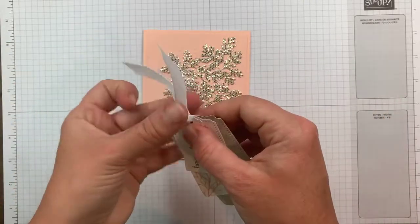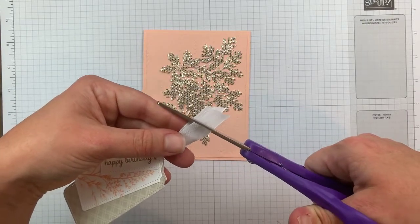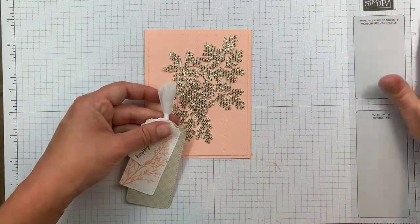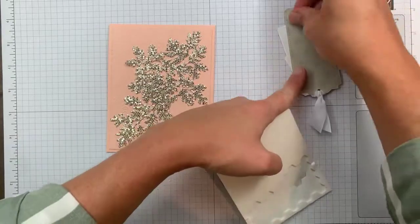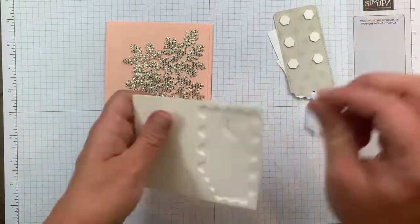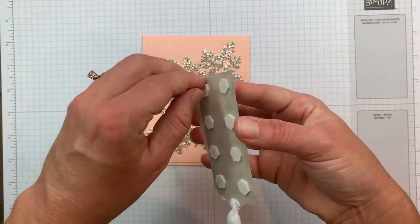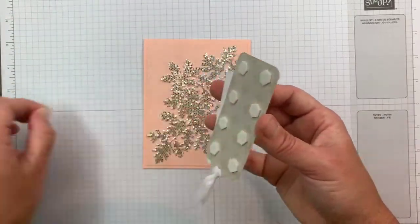I'm pulling the ribbon taut and giving it a haircut. Let me trim — this is way too long, although I do like long ribbon tails usually. I think I cut that a little crooked, but you can't really notice. I'm going to adhere this down loaded up with dimensionals, because adhesive will struggle with the glitter paper. You really want the dimensionals or liquid glue to adhere to the cardstock underneath — not to the glitter itself.